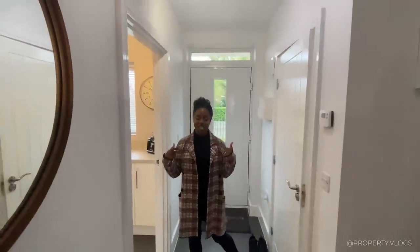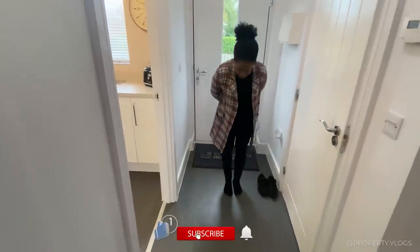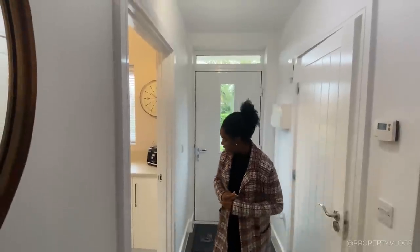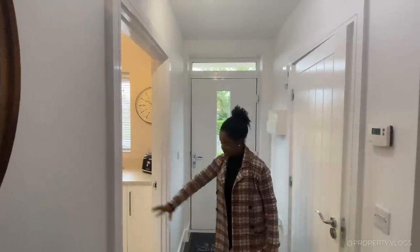You've got a taller than usual floor-to-ceiling height, I can already tell. It feels quite tall in here and the first thing you're going to notice is this dark — it's probably like Amtico — very durable tiling, flooring that goes all the way across from here into the next room.